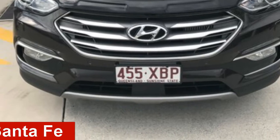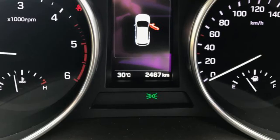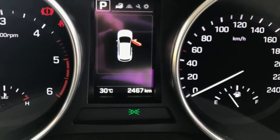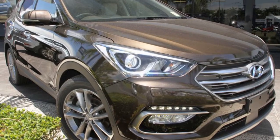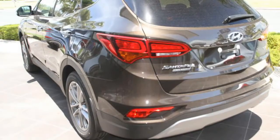Looking for a 2016 Hyundai Santa Fe? This Santa Fe has a reliable engine and a smooth shifting automatic transmission. The attractive round exterior is complemented by its stylish interior.